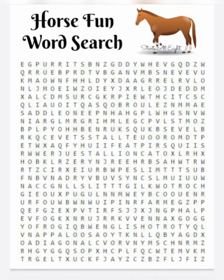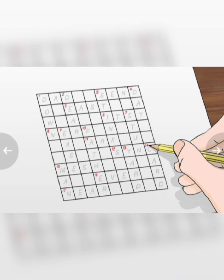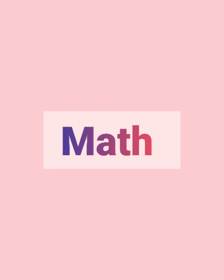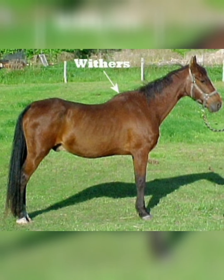We also did a crossword which I made myself, because I wanted to give both of my kids different crosswords according to their age. I'll show on my blog how I made them. Then we learned a few different colors that horses come in.